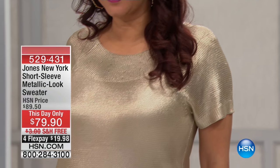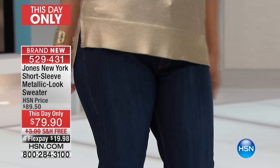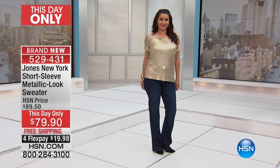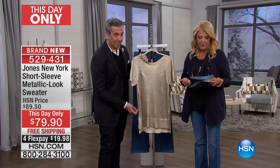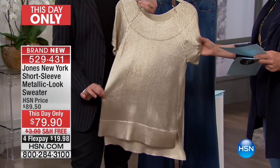Here we go — we're so excited. Colleen and Connie took the last look at our today's special, but check this out: this is brand new. It is the gorgeous side of metallic — just as sexy and beautiful, understated and classic as you could ever want. It is available on flex pays and free shipping for under $20 on that flex.